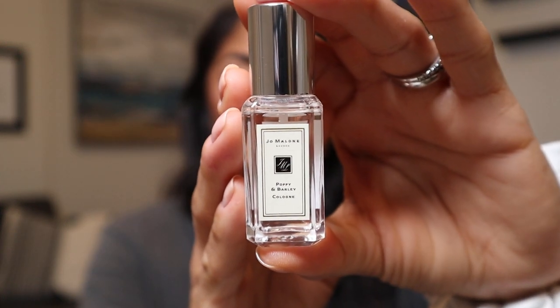Next is Jo Malone. I have a little bottle, and the only reason I kept it is because I do love this scent — but I just haven't had the best luck with the longevity of Jo Malone fragrances on my skin. This is the Poppy and Barley Cologne — a floral fragrance with black currant, fig, white musk, and barley. It's one of their newest and absolutely beautiful. But when I spray it on myself, I feel like I can't smell it 10 minutes later. It just doesn't last.